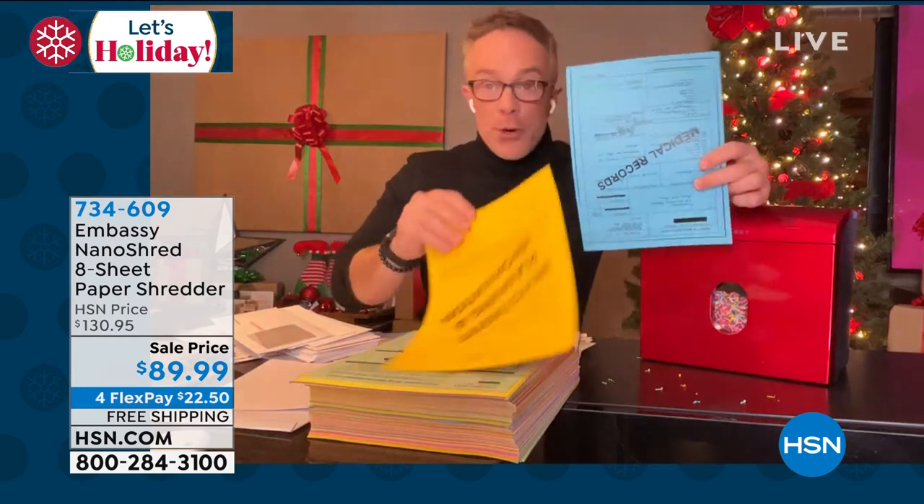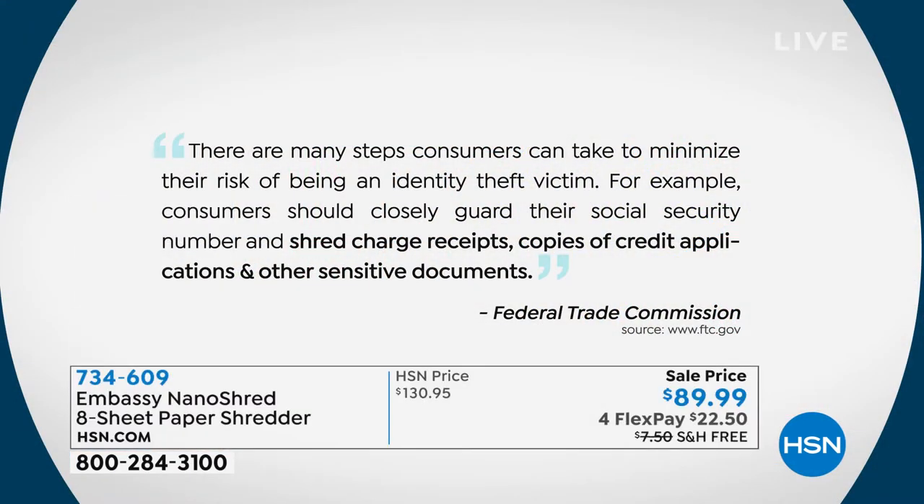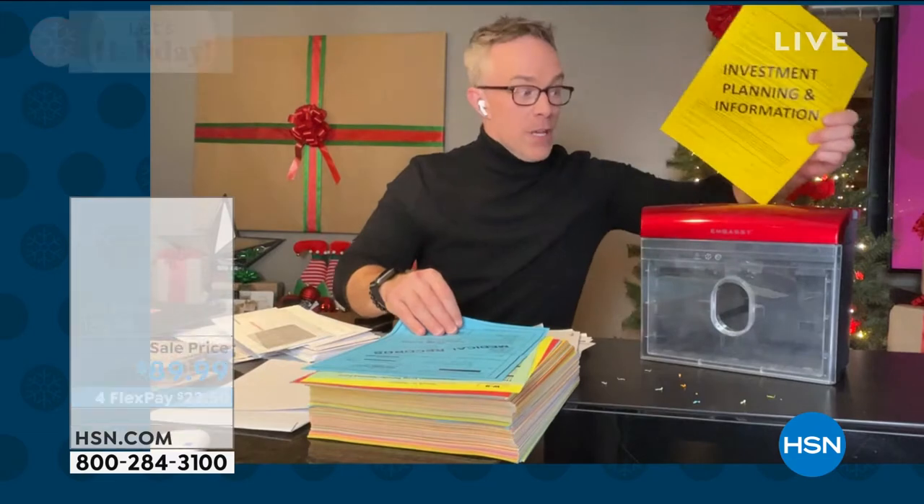Why is that shred important? The federal government tells us we need to shred our documents — credit card offers and medical records — because one in seven of us fall victim to identity theft. The Federal Trade Commission tells us you have to shred: guard your social security number, shred charge receipts, shred credit applications, and other sensitive documents. And that 'other' is going to be different for every household and every person in that household.